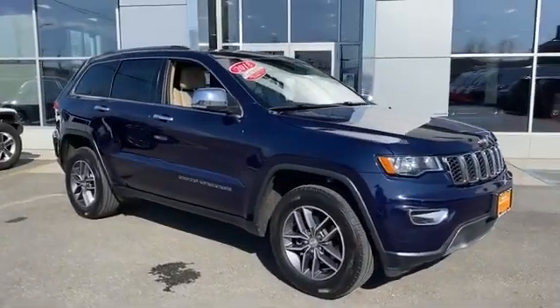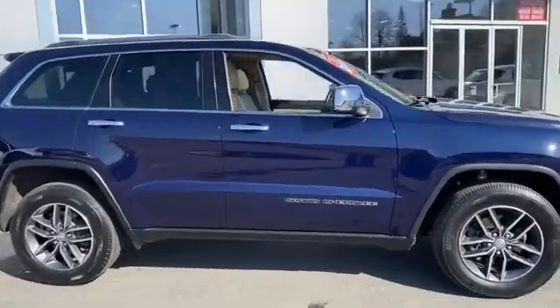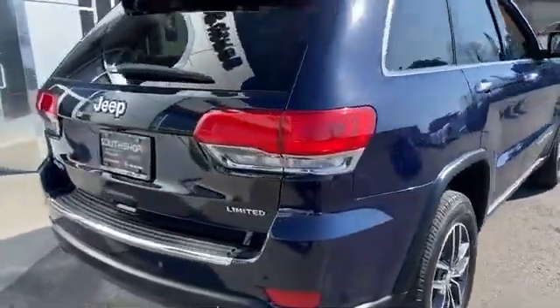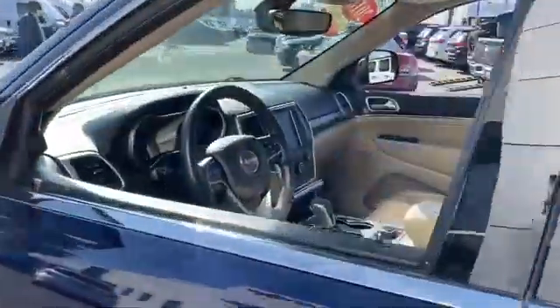2018 Jeep Grand Cherokee with less than 26,000 miles on the odometer. This SUV offers space as well as power and performance. It's full of phenomenal features that any driver would appreciate, such as side view mirrors with turn signals.